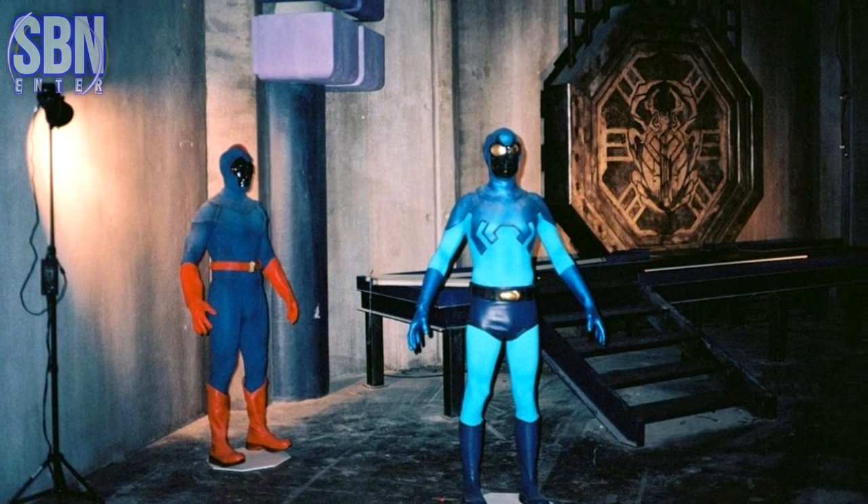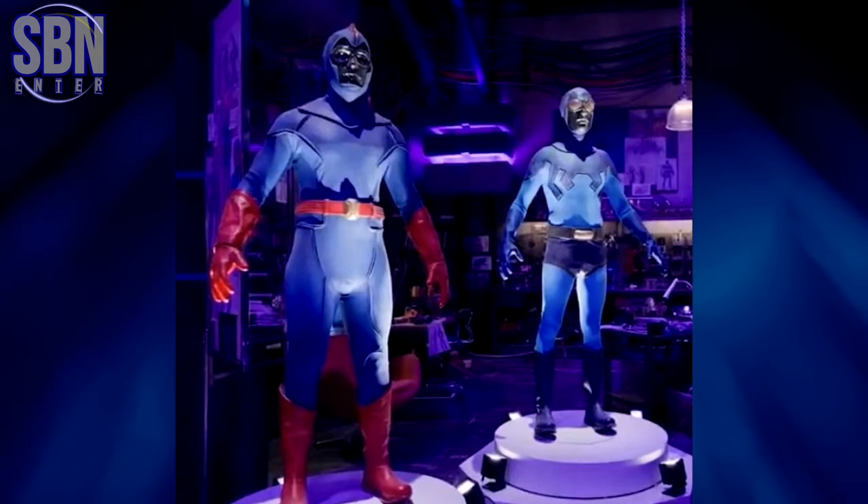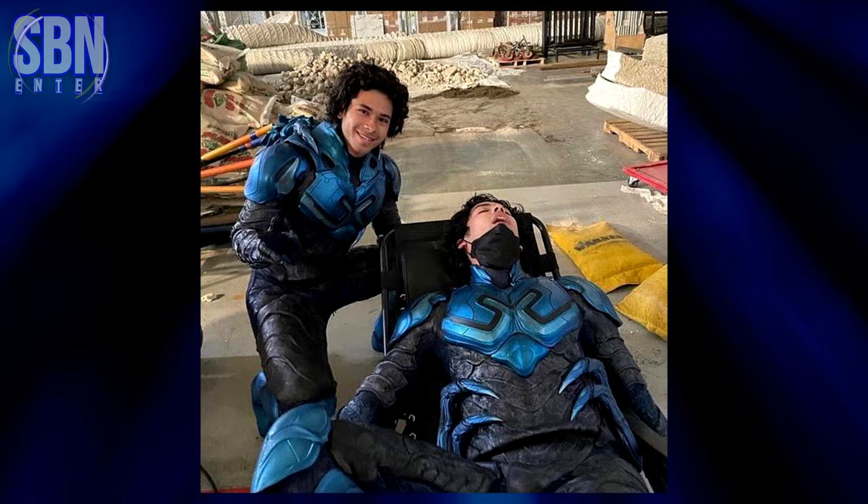This is an amazing behind-the-scenes image of Dan Garrett and Ted Kord's costumes. And here's what they look like in the movie — the stunt doubles.